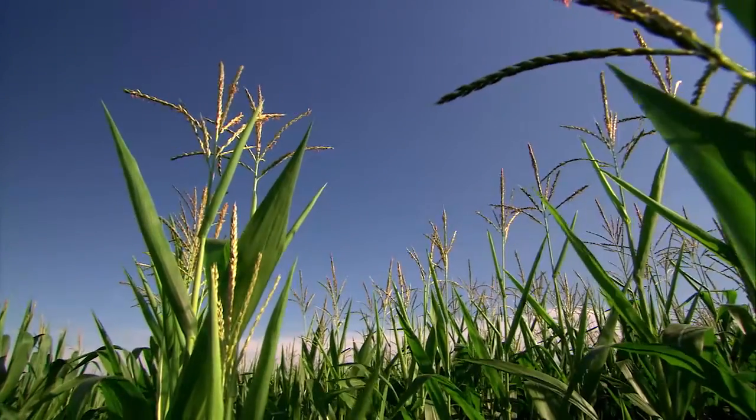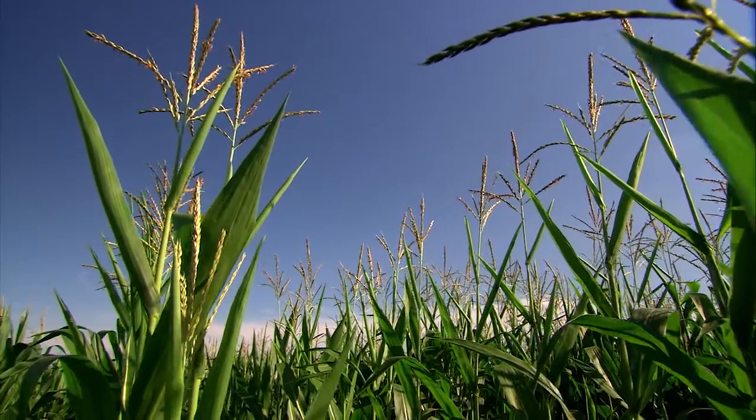How are we going to feed the people that we need to feed in 20 years, in 50 years, in 100 years, in 200 years? We've got to double our production in the next 10 to 15 years. Well, the only way we're going to do that is with healthy soils. We will not do that by doing things the way we do them today.